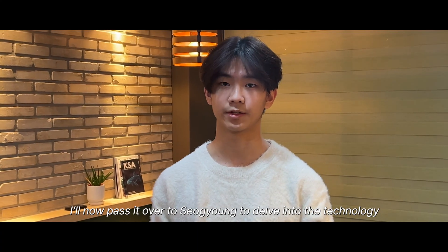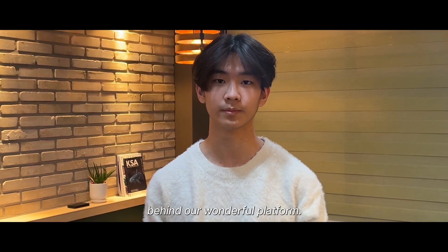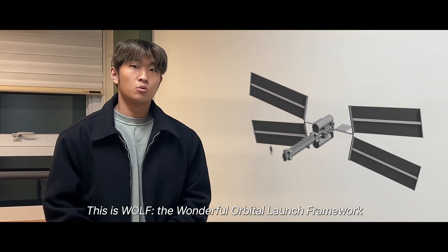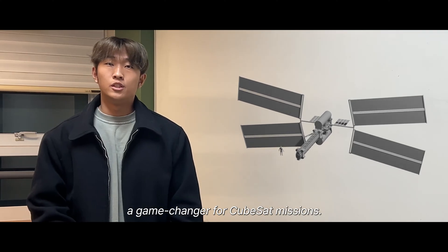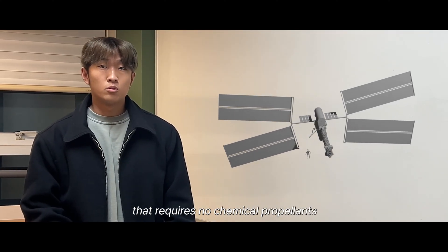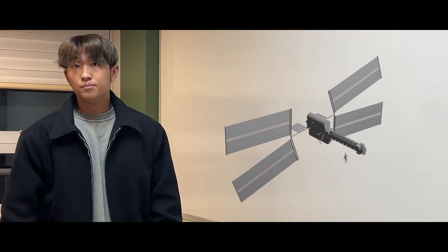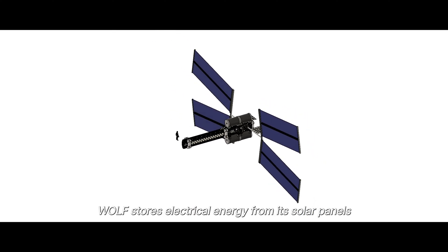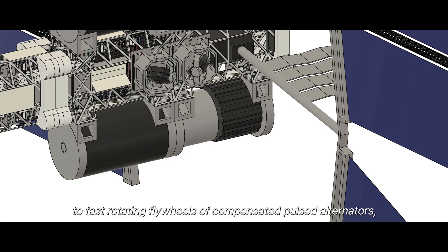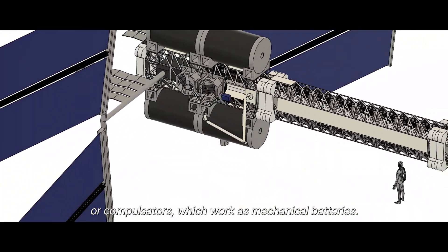I'll now pass it over to Sakyong to delve into the technology behind our platform. This is OUF — our Orbital Utility Framework — a game-changer for CubeSat missions. It is an electromagnetic launcher that requires no chemical propellants; the only resource it needs is electricity. OUF stores electrical energy from its solar panels to fast-rotating flywheels of compensated pulse alternators, or compensators, which work as mechanical batteries.